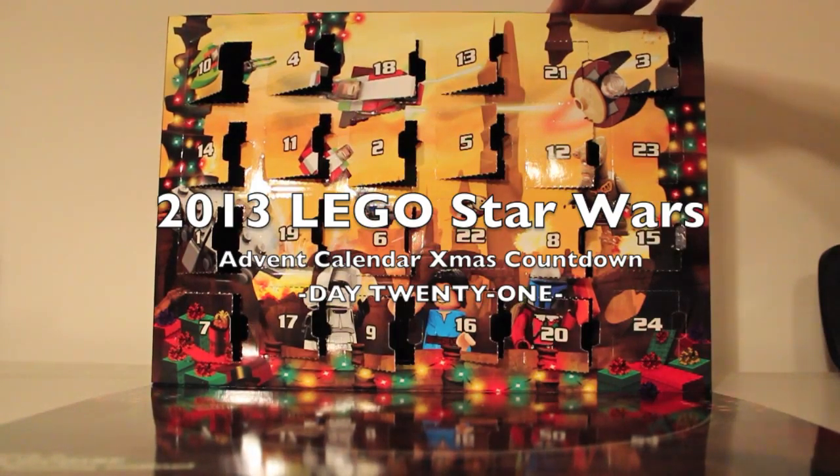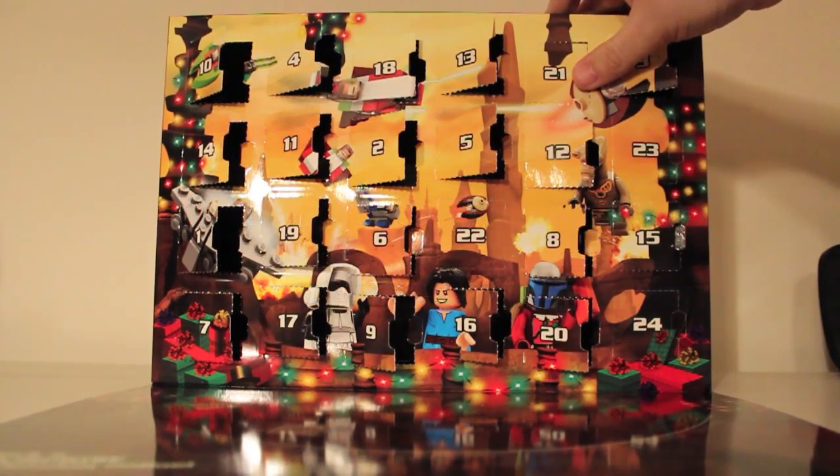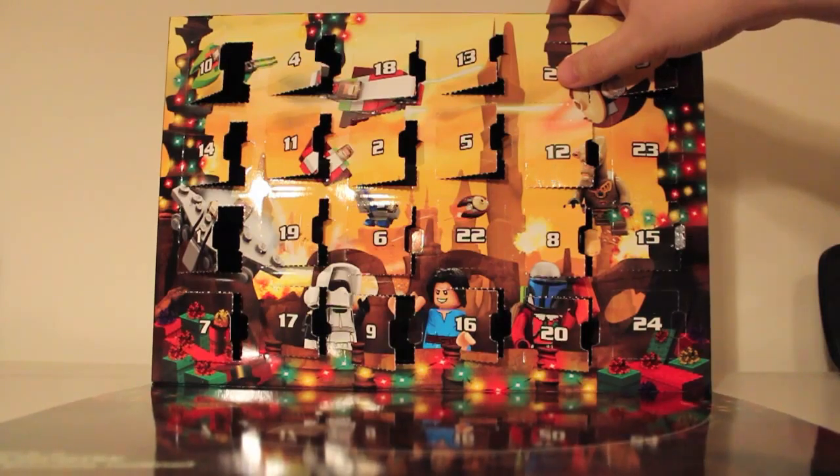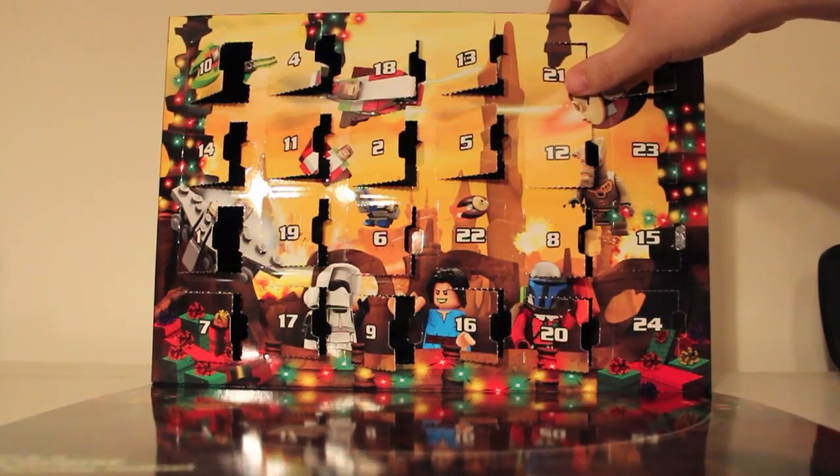Hi guys, Phil from Nerdly, welcome to almost the end of our LEGO Hard Ring Calendar Christmas countdown. Day 21, there's only three more after this, let's crack it open and see what we get.